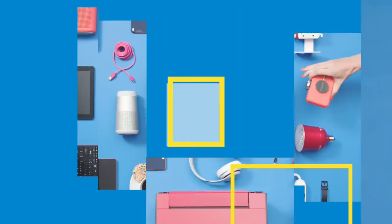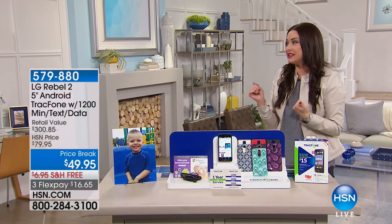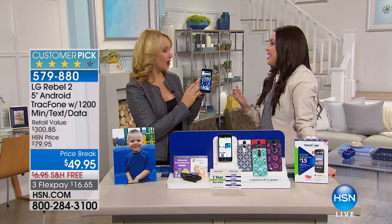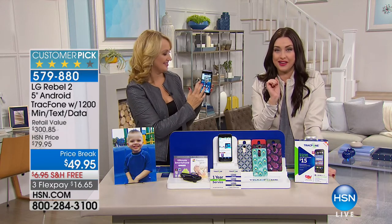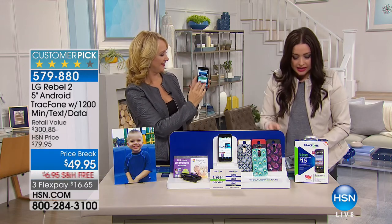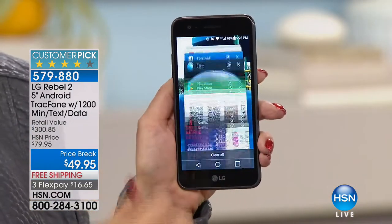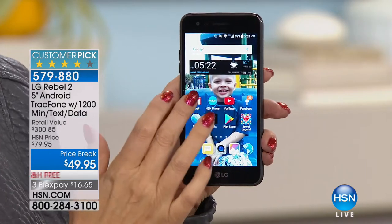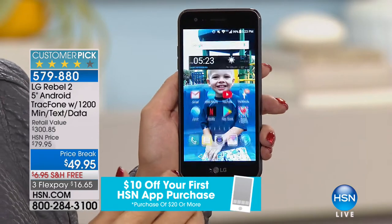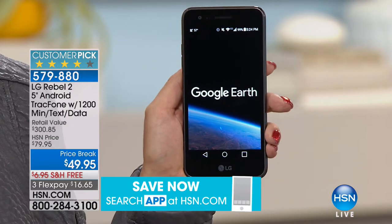Okay, now let's talk about something crazy, ridiculous good. This is going to save you so much money in the new year because this is hands down the best value I have ever seen in an LG, gorgeous, high-definition Android TrackPhone that includes a year of service — 1,200 minutes, 1,200 texts, 1,200 megabytes of data, and the beautiful phone with the case included. This is LG's top-of-the-line Rebel 2. It's nearly a $300 value and it's $49.95.